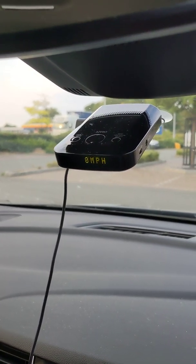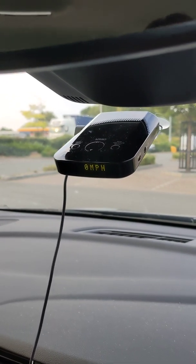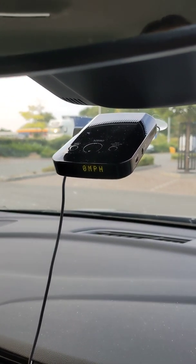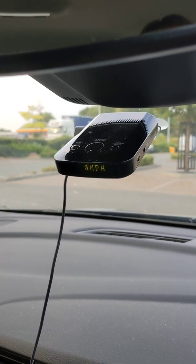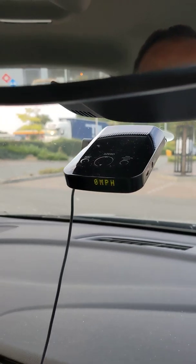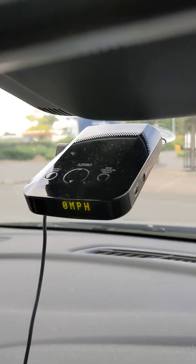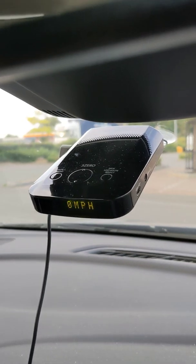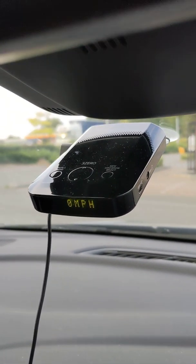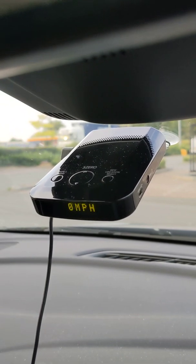Cześć, good day to all my Polish viewers. I'm doing a quick video on the Snooper 3.0 speed camera and laser detector. I've bought this off eBay and I paid £40 for it — it's a Snooper 3.0 radar gun detector.